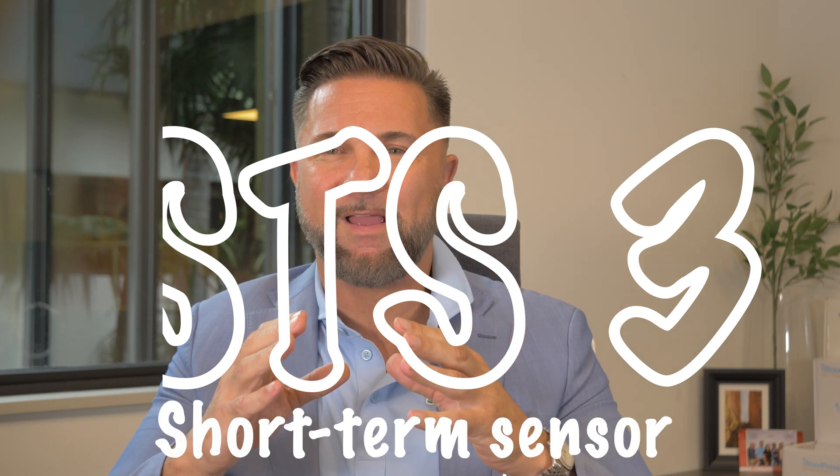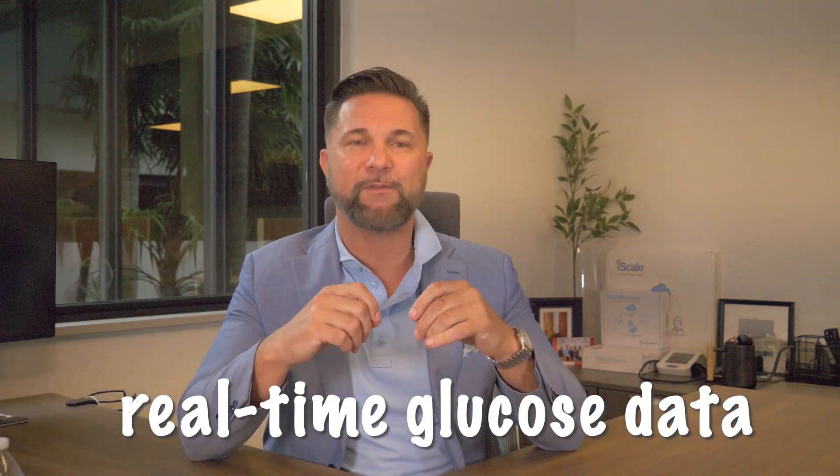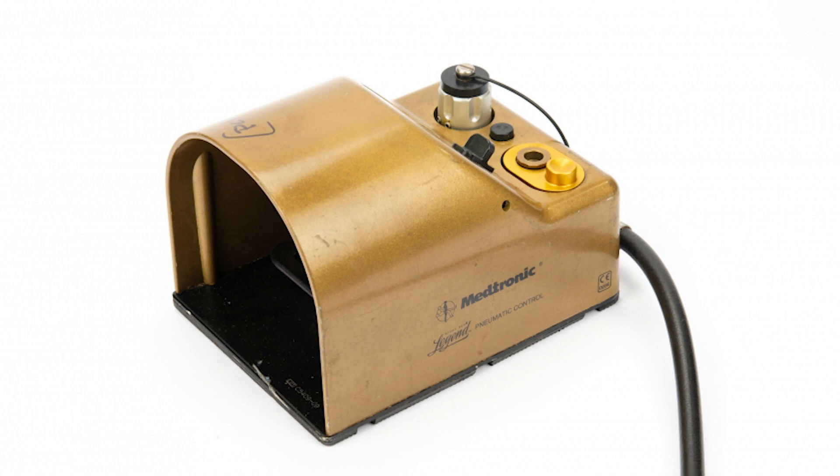This was called the STS-3, which stood for short-term sensor with 3 days of wear. This short-term sensor launched in 2006, and it marked a significant leap forward because it provided real-time glucose data every 5 minutes. Before this, we only had the Medtronic Gold professional unit that was blinded to patients. Now we had a real-time sensor that's visible to the patient.